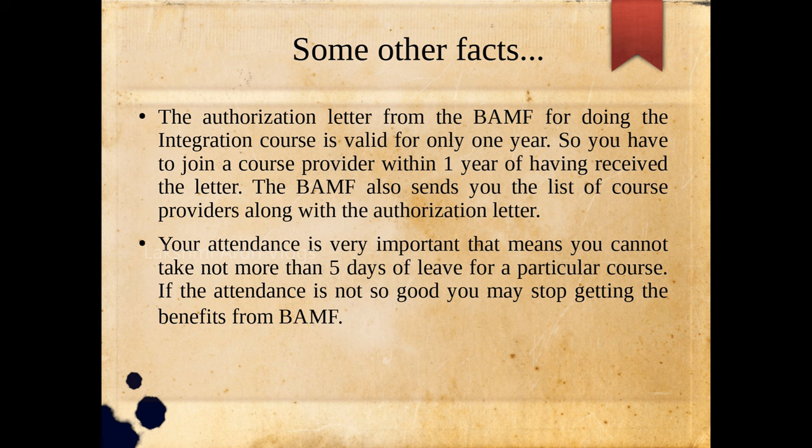If you want to take a break between modules — for a vacation or to change course providers — you can do so, but finding another provider and a slot is very time-consuming. In that case, you will not be able to finish the course within two years, and you may not get back half the amount of the fee paid from BAMF. So it is generally not advised to take long breaks during the integration course. Keep all these things in mind before you join.